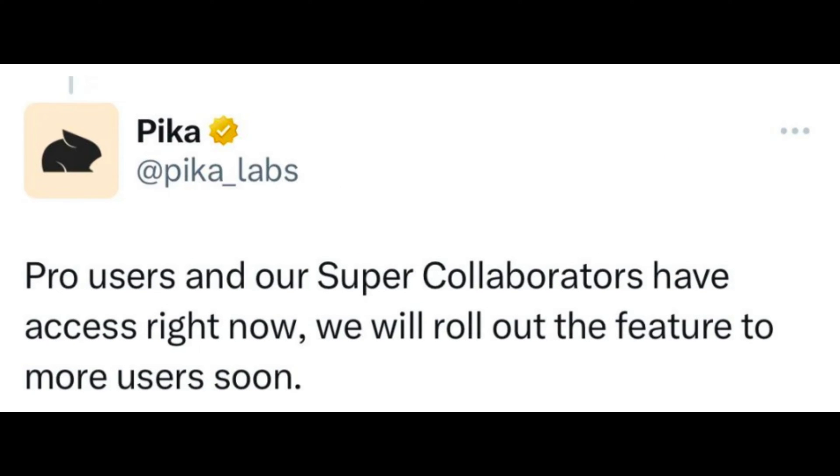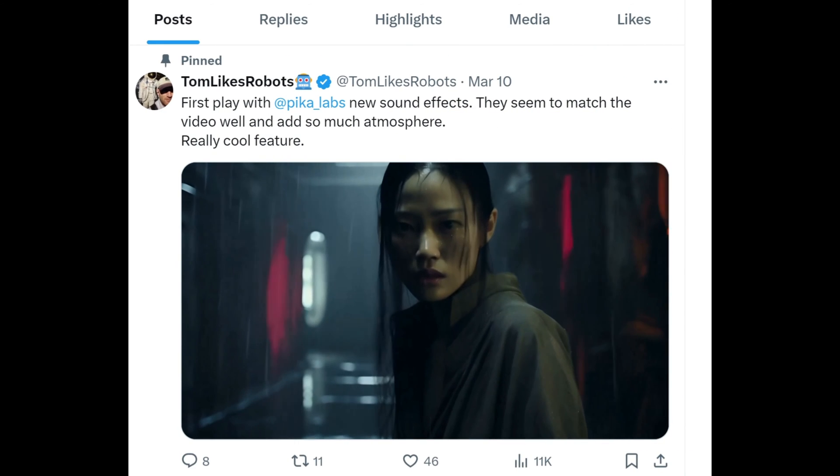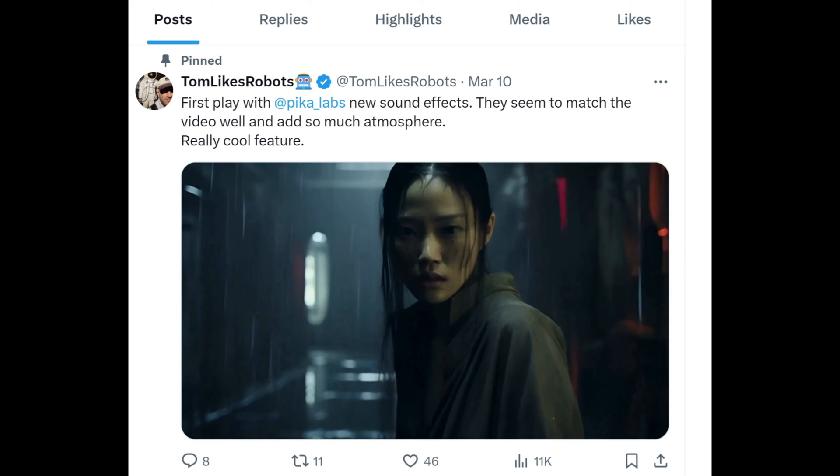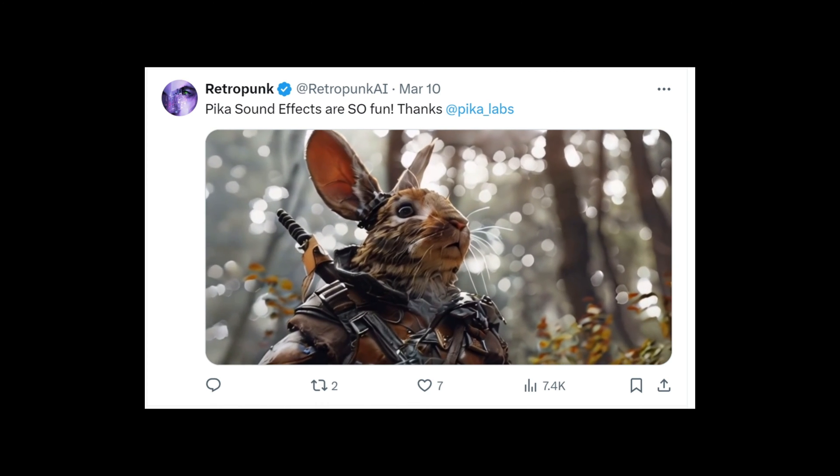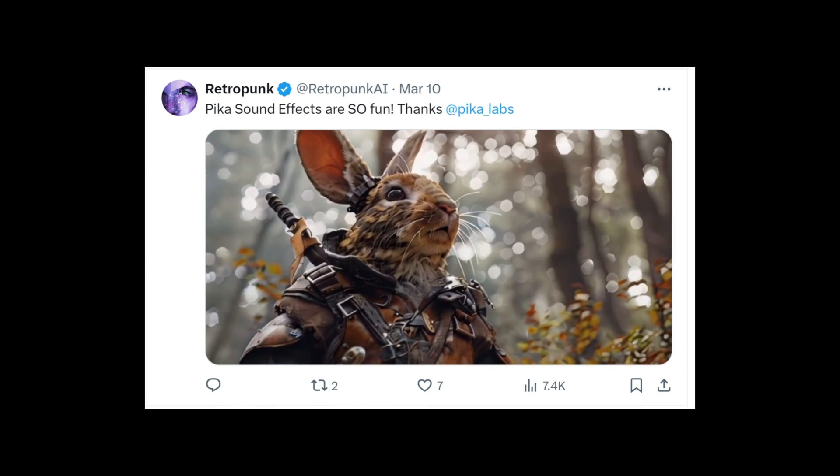Despite being in the testing phase, the feature is already garnering serious attention. A group of Pika's super collaborators and pro users have got hands-on experience of the feature, while the rest of the Pika user base can look forward to it soon.